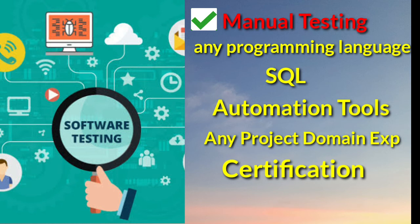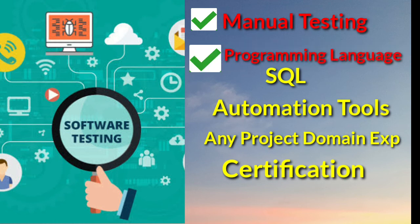For automation test engineers also, you should learn manual testing basics. Without knowing what is testing, the purpose of testing, and the advantages of both automation and manual testing — all of these are much needed as an automation test engineer as well.